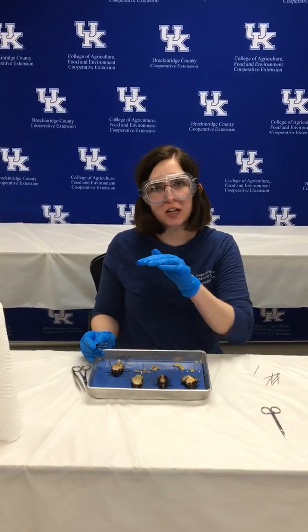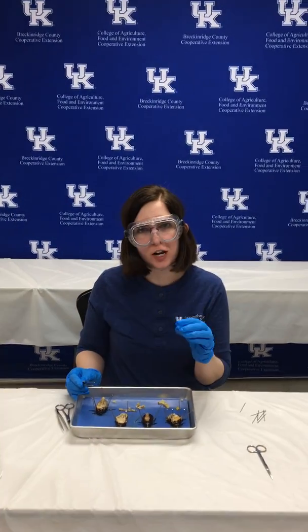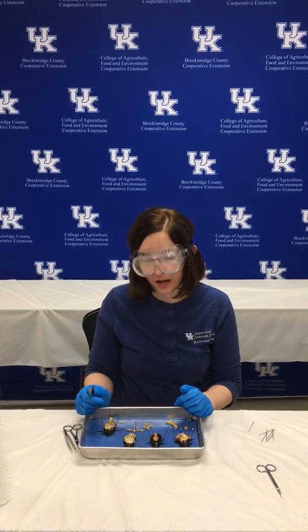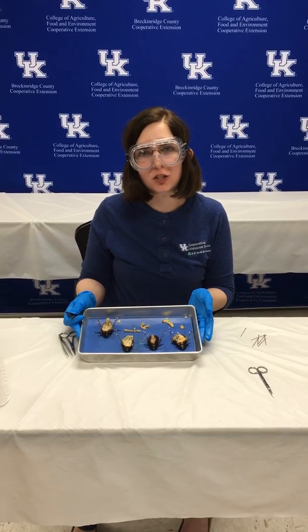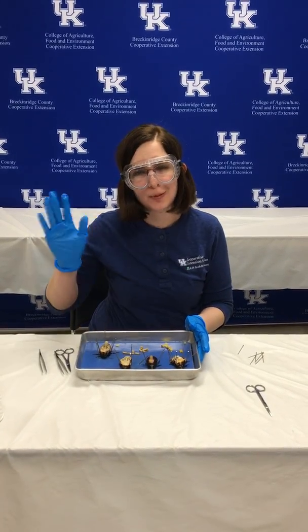That completes our Madagascar hissing cockroach dissection. We looked at the heart — that thin tube on the top layer. Then we looked at the digestive system underneath the circulatory system. Then we looked at the respiratory system — those trachea tubes — and then we finished off by looking at the ventral nerve cord or the brain. Most insects are a great way to get into dissecting because they are organized in layers and you just keep peeling back layers and discovering new and fascinating parts of their anatomy. So try this at home — you can preserve your own insects and dissect them and learn about how their bodies are similar and different to our own. If you have any questions, feel free to contact us at the Extension office, and happy dissecting!